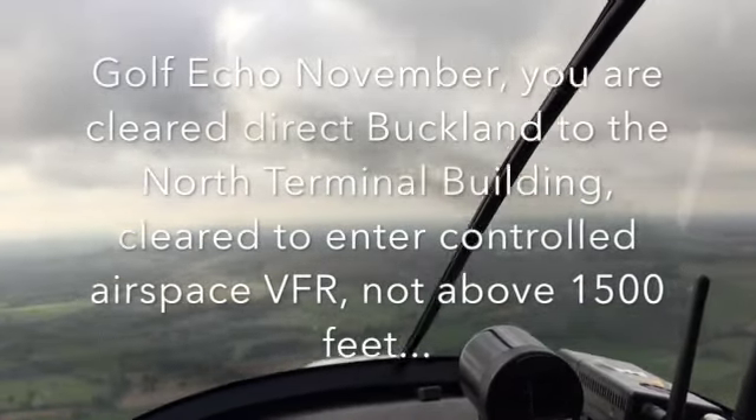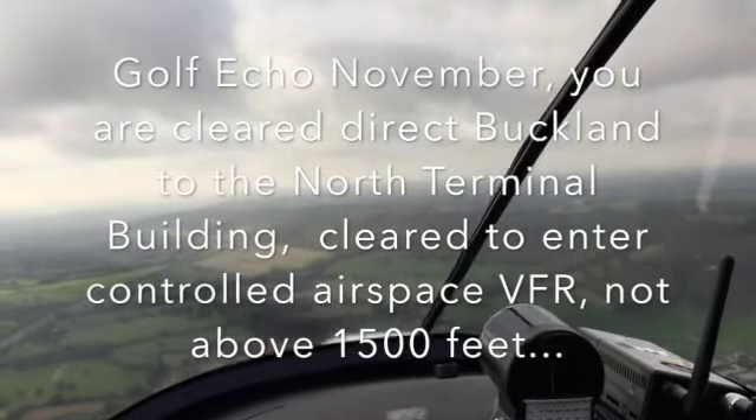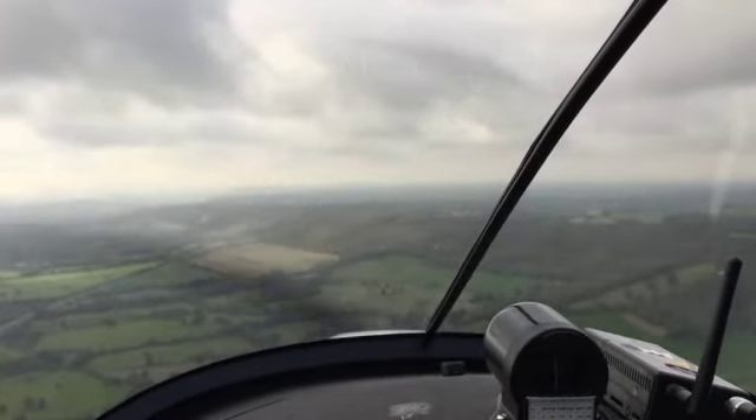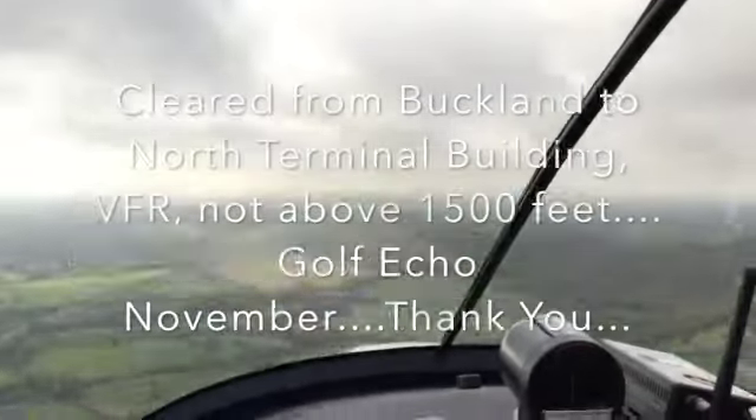ATC: Call for Echo November, you're cleared to route to Buckland to the North Terminal building. Clear to enter Control-X airspace, VFR, not above 1500 feet. Pilot: Clear from Buckland to the North Terminal building, VFR, not above 1500 feet.